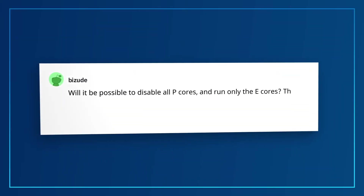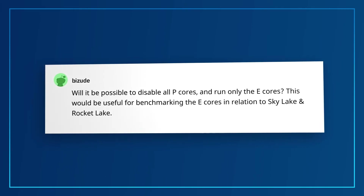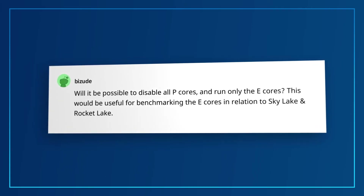This next question comes from Bazood: Will it be possible to disable all P-Cores and run only the E-Cores? This would be useful for benchmarking the E-Cores in relation to Skylake and Rocket Lake. Short answer: you need to have one P-Core active as the bootstrap processor to load the BIOS.